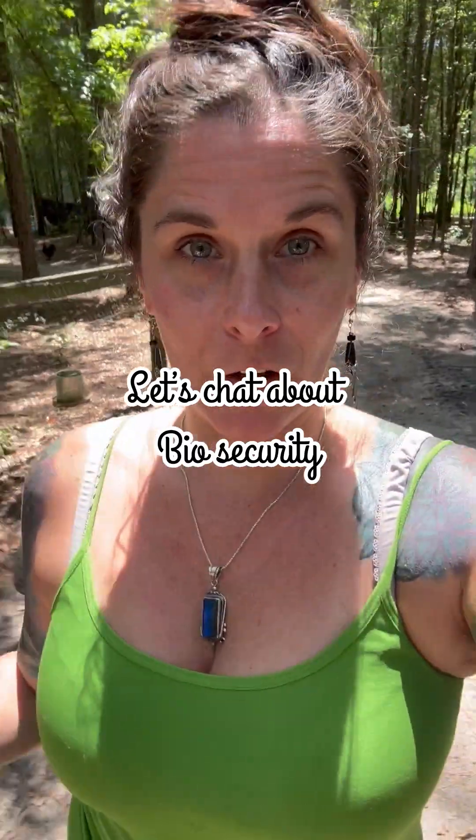When we talk about biosecurity as it pertains to chickens and chicken keeping, we are talking about minimizing the risk of exposure to outside pathogens and diseases for our chickens. There are probably different levels of this that people take it to, so I'm just going to put some information out there, and as always, you do with it what you will.